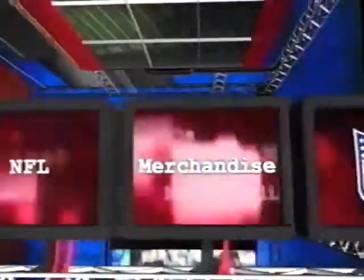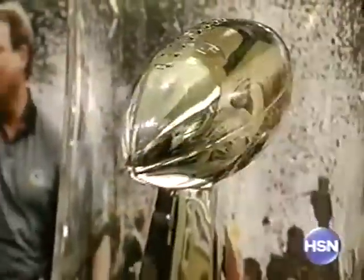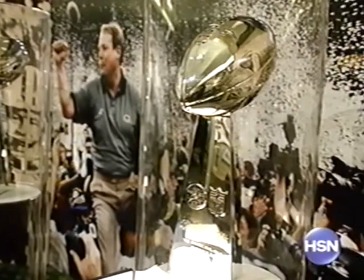Broadcasting live from Green Bay, where the Minnesota Vikings will take on the Green Bay Packers. It's the hottest NFL merchandise. You're watching the NFL Shop only on HSN. The most storied franchise in National Football League history tonight plays host to the madness that is Monday Night Football. The frozen tundra of Lambeau Field is the site, and it feels that way tonight. We're broadcasting live from Packer Backer Central. The NFL Shop is bringing the show to the fans.